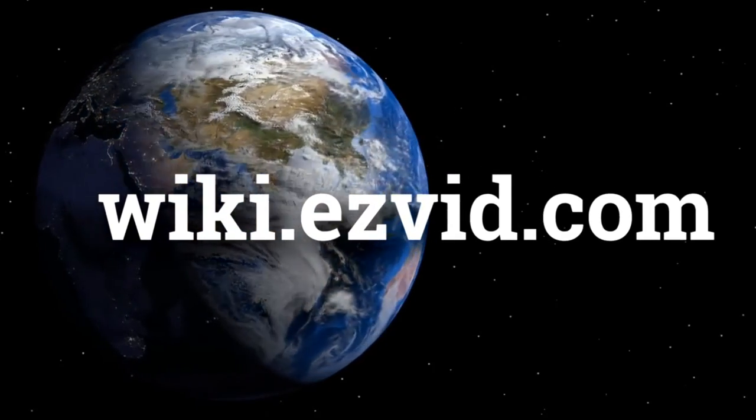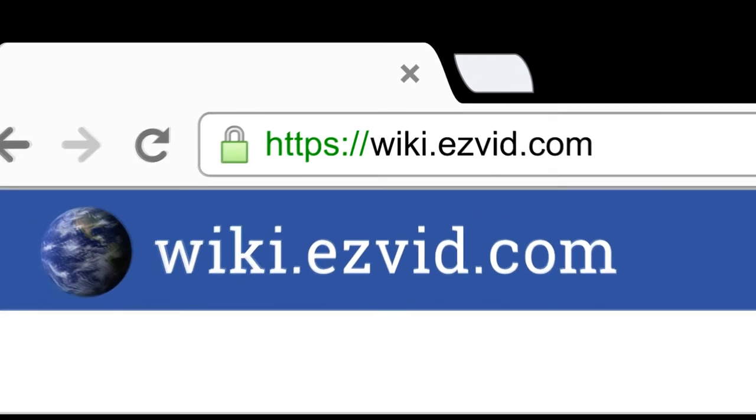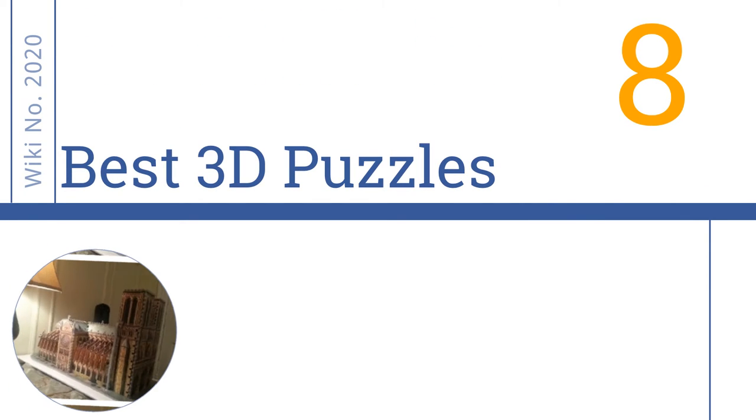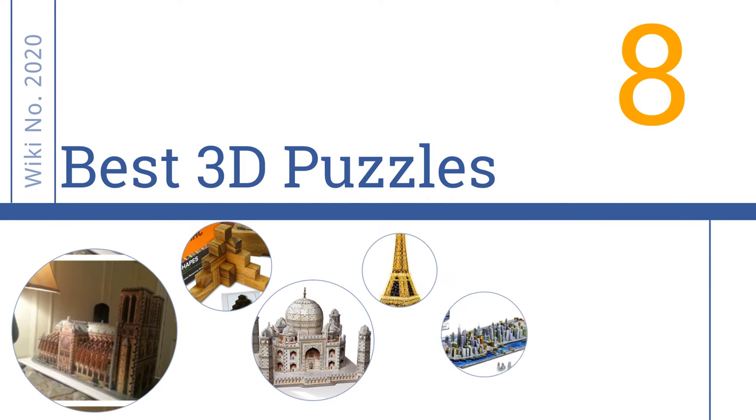wiki.easyvid.com. Search EasyVid Wiki before you decide. EasyVid presents the 8 best 3D puzzles. Let's get started with the list.